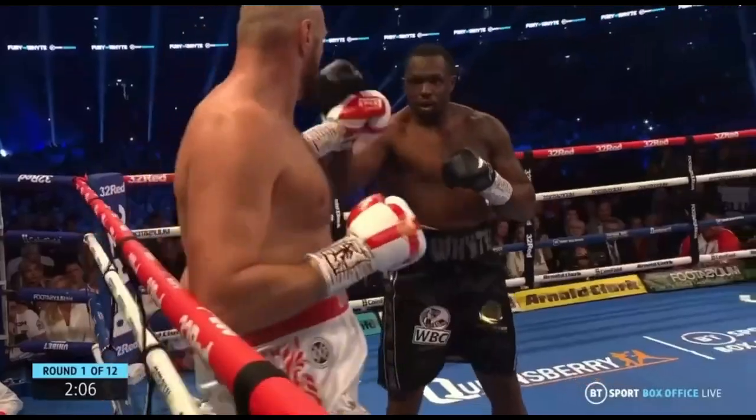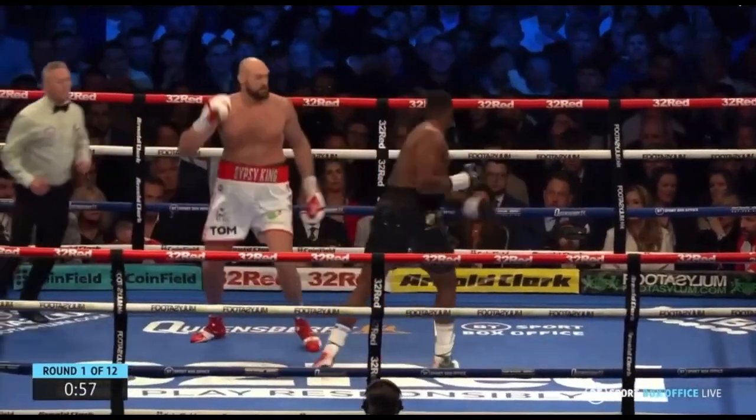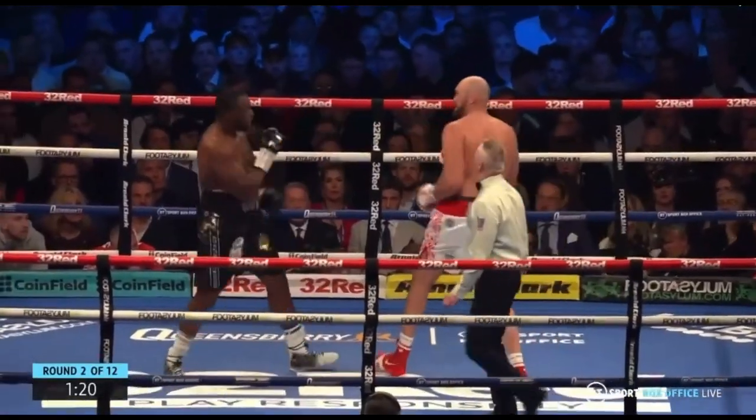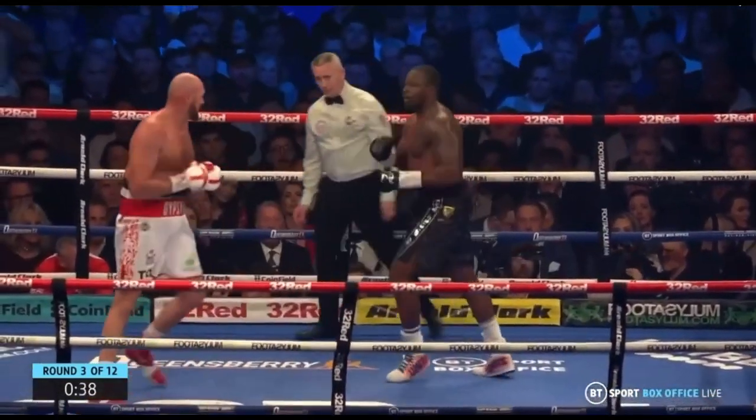Early on in the fight, Fury knew he had to stay on the outside against his opponent. He did this by landing powerful long straight punches and then taking a step back to get out of close range against his shorter opponent.